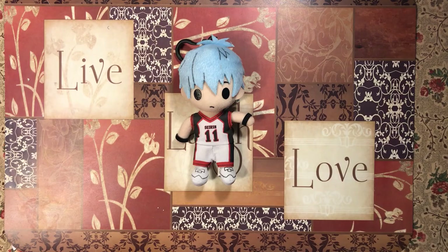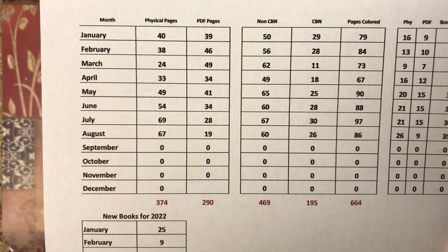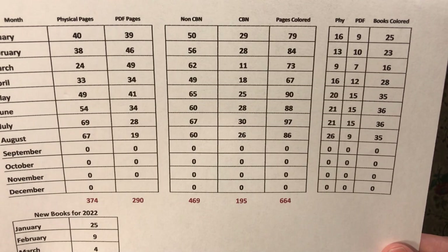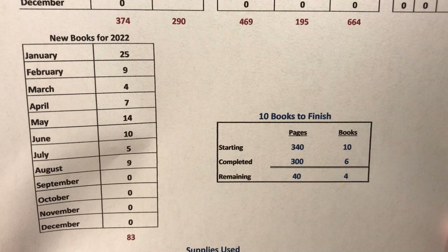Now let's get started. First thing I like to do is go over some stats. For the month of August I did a total of 86 pages — 67 were out of physical books, 19 were PDFs, 60 were non-colored by number, and 26 were colored by number. That was out of a total of 35 books: 26 were physical books and nine were PDF books. Out of that, I did nine new books for 2022.